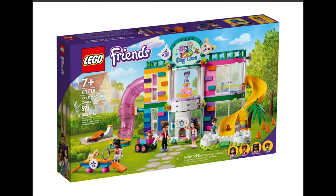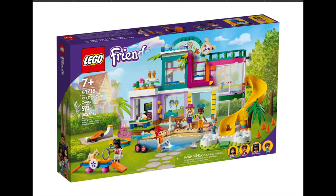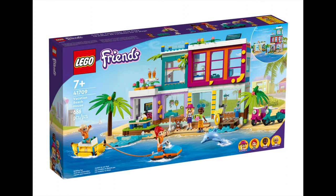The Pet Daycare Centre is the biggest of the four sets with 593 pieces, costing $99.99 — a pet wonderland with slides, bright colours, and lots of activities. After all that play with animals, your kids can head off to the Vacation Beach House. This $139.99 set is made up of 686 pieces and creates a double storey vacation home decked out with all the stuff that makes it vacation perfect.